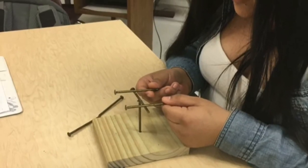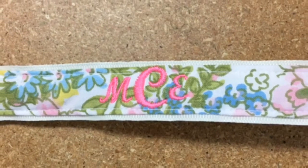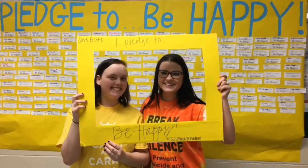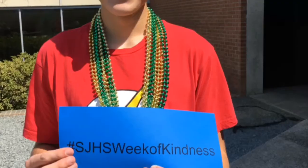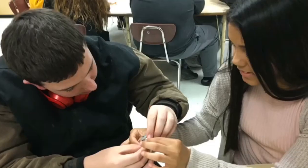Apparel Two takes it a few steps forward with the creation of your own design collection, which explores the entire design process from concept to completion. Students in Apparel Two have the option of doing the honors portion in order to receive honors credit.